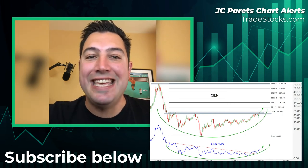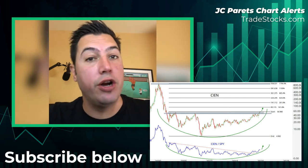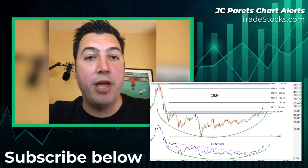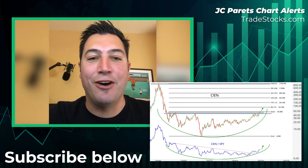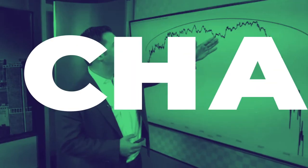CIEN, Ciena. If you like this trade idea and like the chart, make sure you click the like button below and subscribe. Also find me on the interwebs at All Star Charts on Twitter, Instagram, StockTwits, and YouTube. Ping me and just say hi.